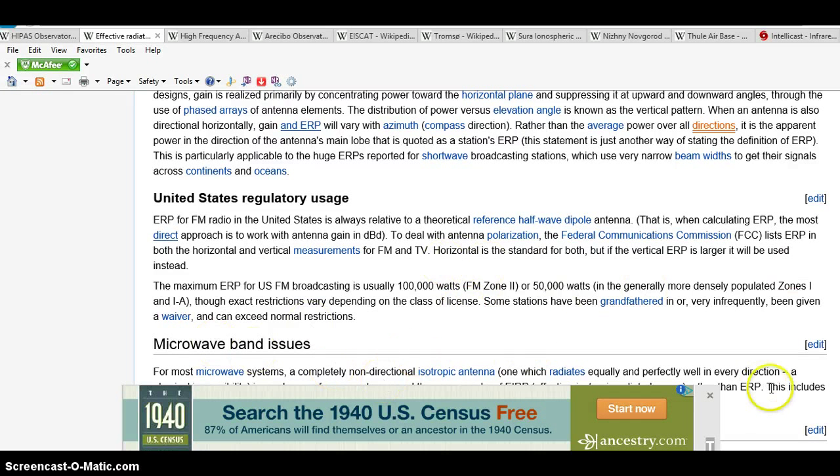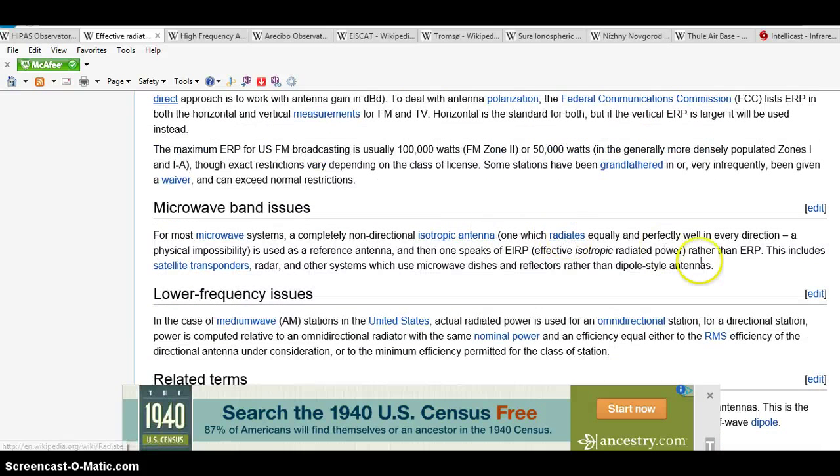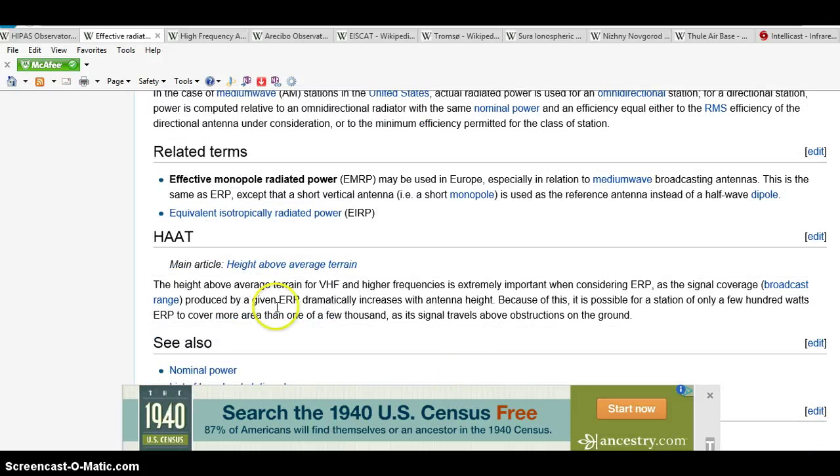There are microband issues you can check out — that's the ionosphere antenna. Low frequency issues — that's our AM station. And then affected mid-wave radio power — that's what they use in Europe. Then you've got height above average terrain for very high frequency. Higher frequency is extremely important when considering ERP.